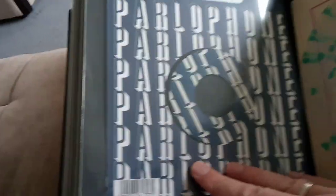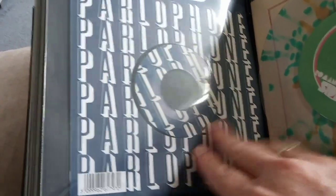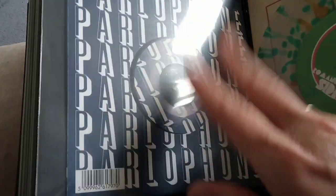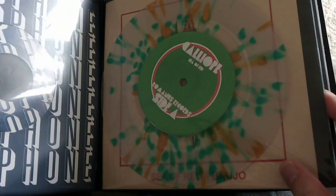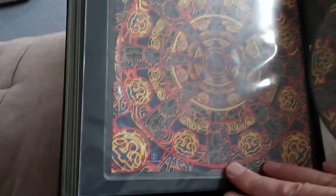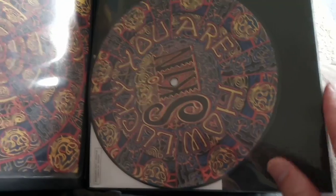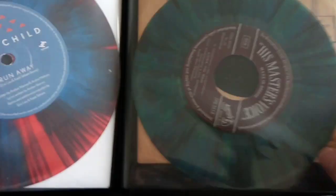Some nice coloured vinyl. Particularly like that Parlophone design. Actually, if the record was the right way around, the letters would continue. A nice splatter vinyl. There's a nice record sleeve and the record to match. Another nice splatter, and another nice splatter.